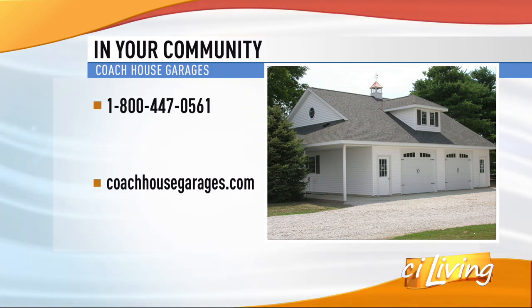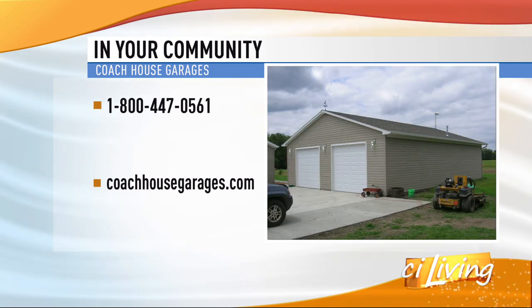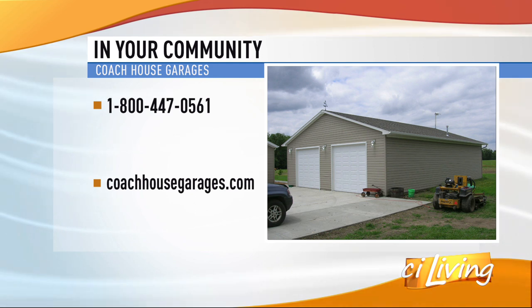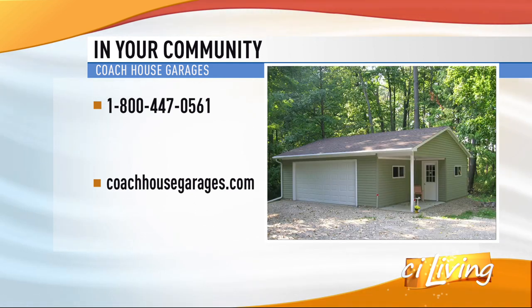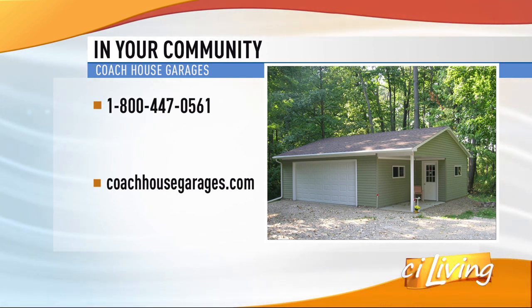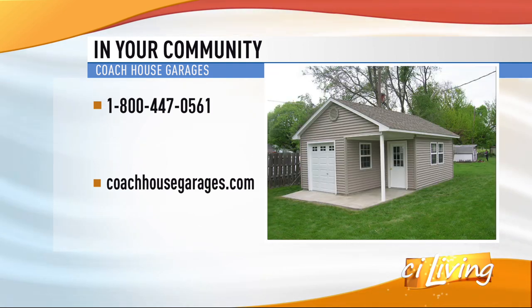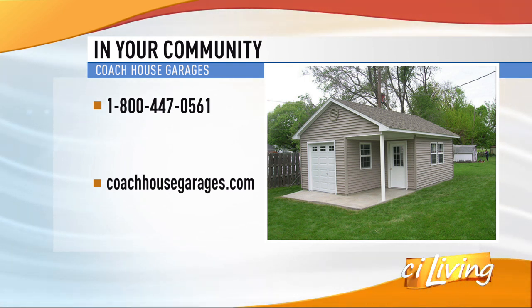Now, when you say high-quality, what makes Coach House garages different than your run-of-the-mill everyday average garage? Well, the material — we actually house all material under roof, protected until it gets to your job site. Prior to that, our people actually pick and cull through each piece of lumber before it goes into your building. Some don't make the grade, some get laid back. Our goal is a quality building that looks nice and clean after it's done.